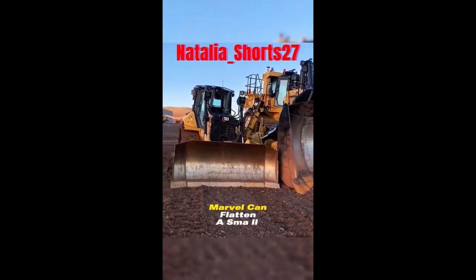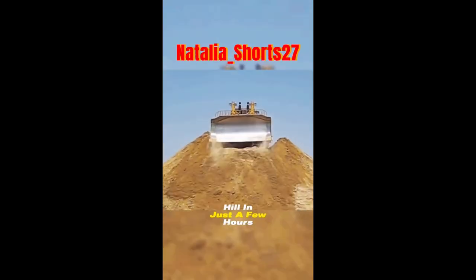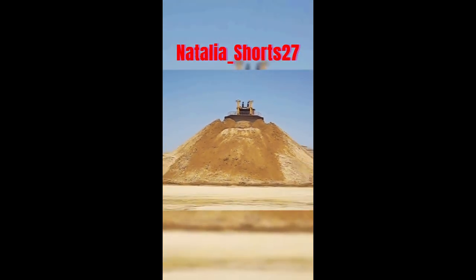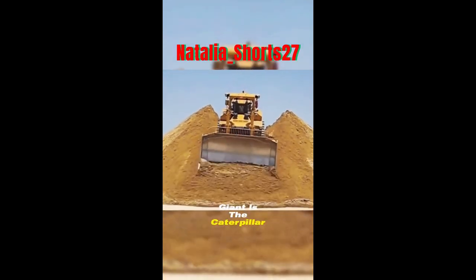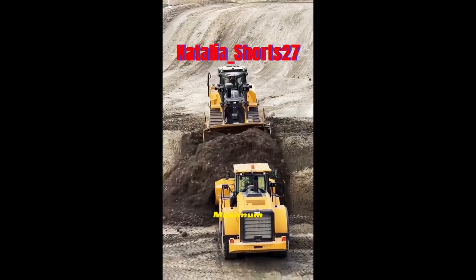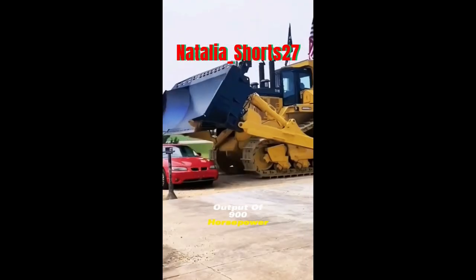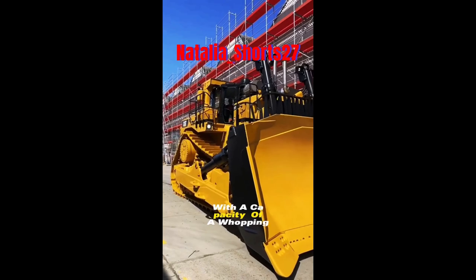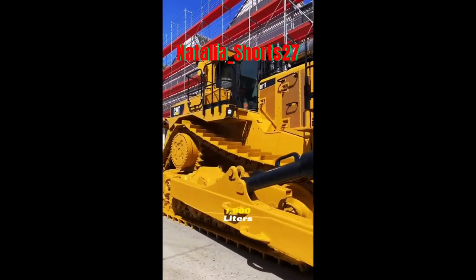Capable of pushing a massive 230,000 pounds of material, this mechanical marvel can flatten a small hill in just a few hours, showcasing its unparalleled strength. Powering this mechanical giant is the Caterpillar original C32 engine, boasting a maximum output of 900 horsepower. Its fuel tank has a capacity of a whopping 1,900 liters.